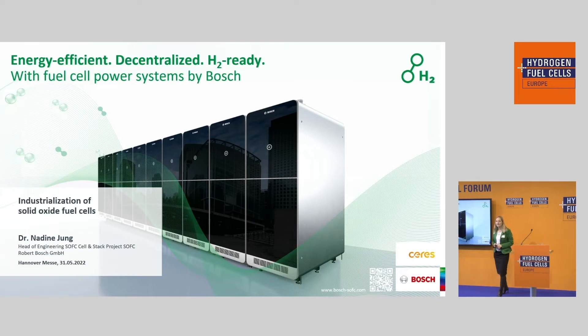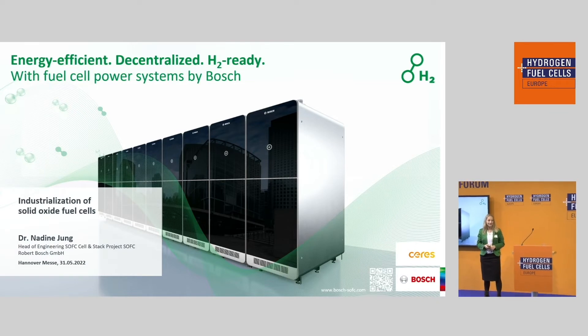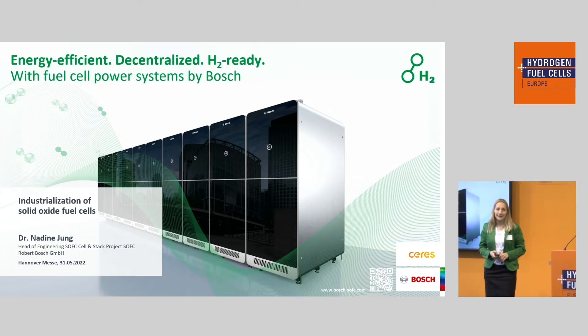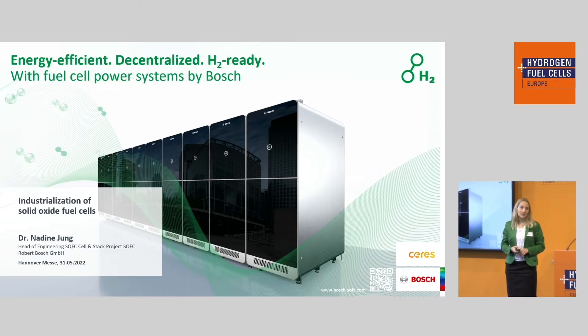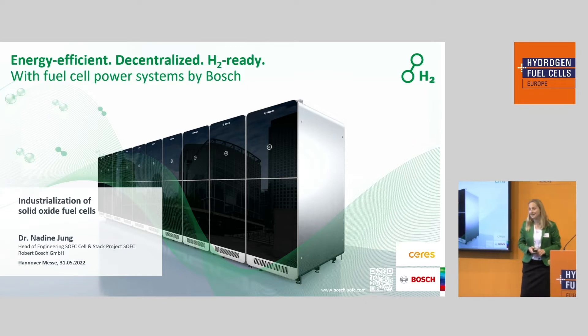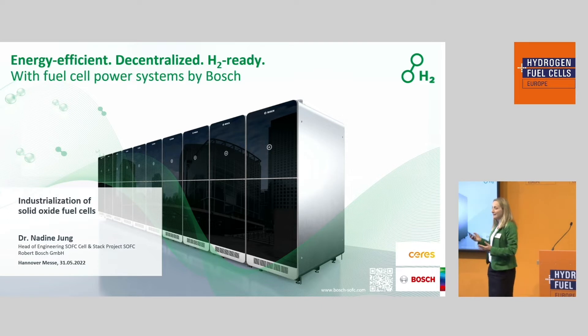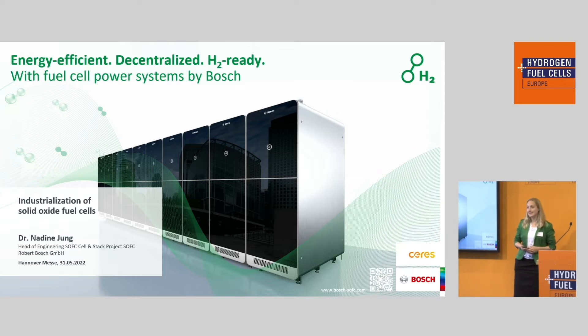I'm responsible for the development of cell and stack of solid oxide fuel cells. Climate change and the rising demand for electrical energy require a sustainable energy supply for tomorrow. We at Bosch are dedicated to techniques that contribute to a carbon-neutral energy landscape without emissions. Here you see our solid oxide fuel cell system, newly developed at Bosch, which reduces both CO2 and air pollution.